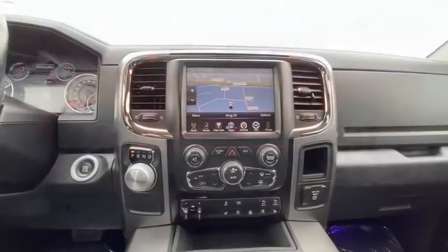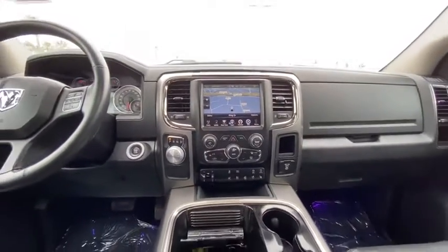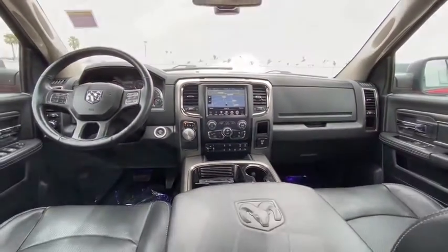Stability control, keyless entry, Bluetooth, leather-wrapped steering wheel, power steering, adjustable steering wheel, four-wheel disc brakes, and cruise control.